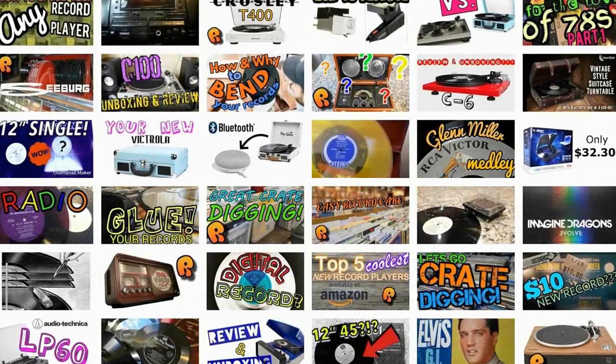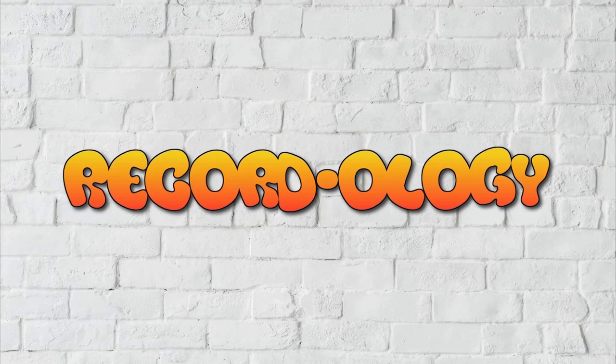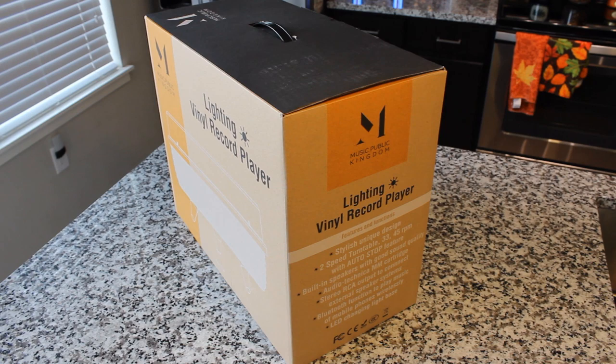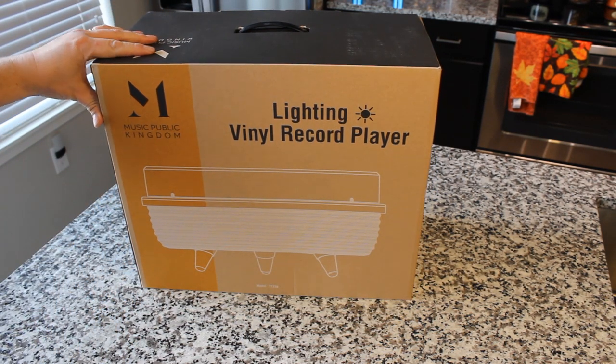Enjoy. Check out this video, you guys — you're not going to want to miss this. This is Recordology. Okay guys, and here it is. The box is pretty dang big. Lightning Vinyl Record Player.